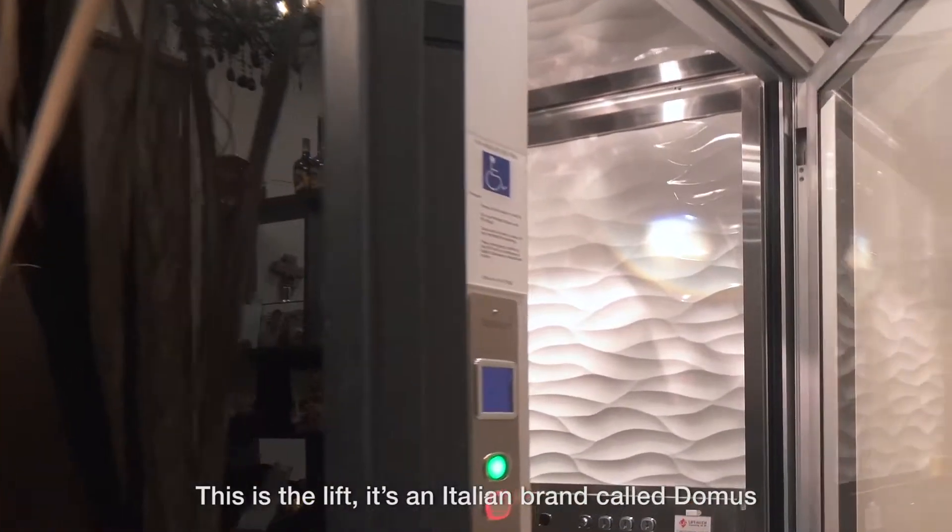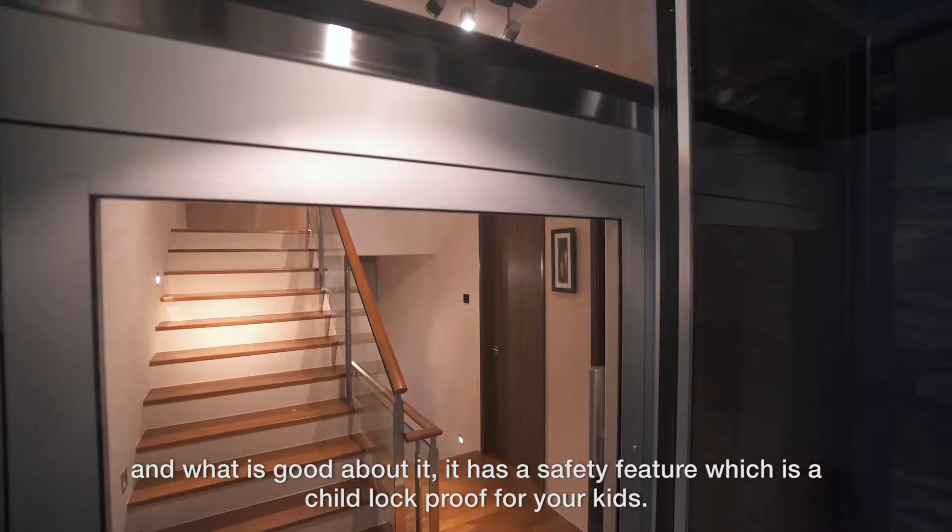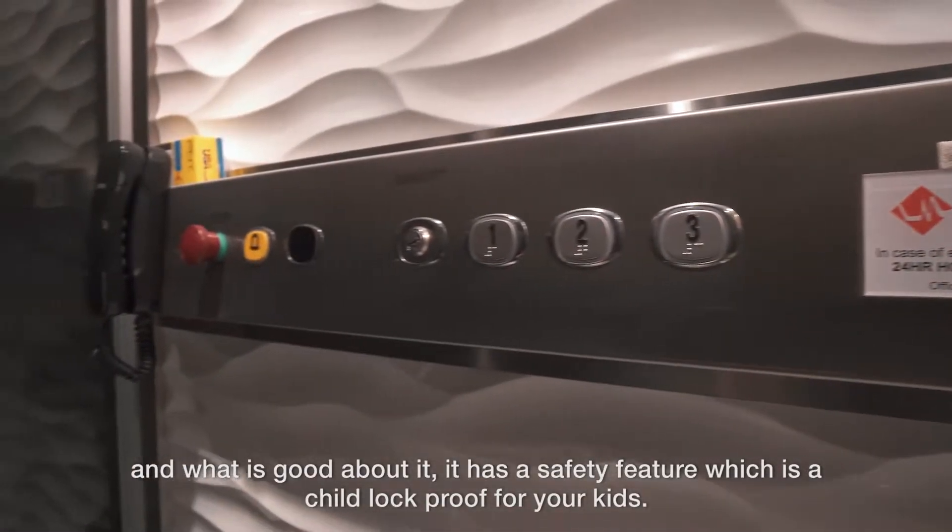This is the lift. It's an Italian brand called Domas. What is so good about it is that it has a safety feature which is a child lock proof for your kids.